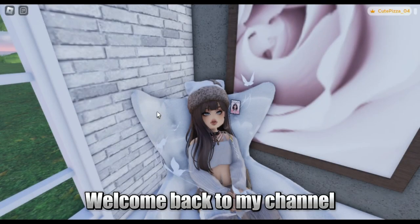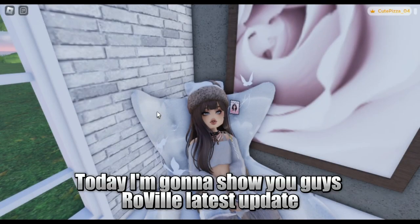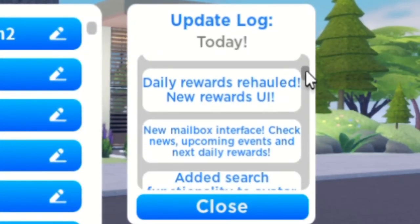Hello guys! Welcome back to my channel. Today I'm gonna show you guys Roville's latest update. These are the features that just got added.